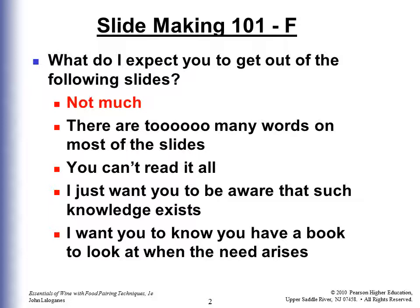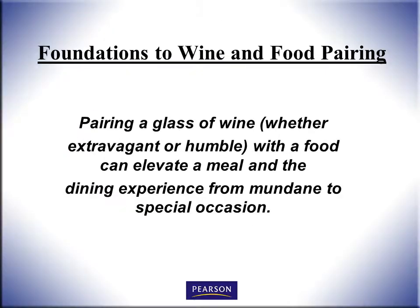When it comes to serving a meal, you can Google it. That's why these slides are a mess — there's too many words. Let's talk about the foundations of wine and food pairings.